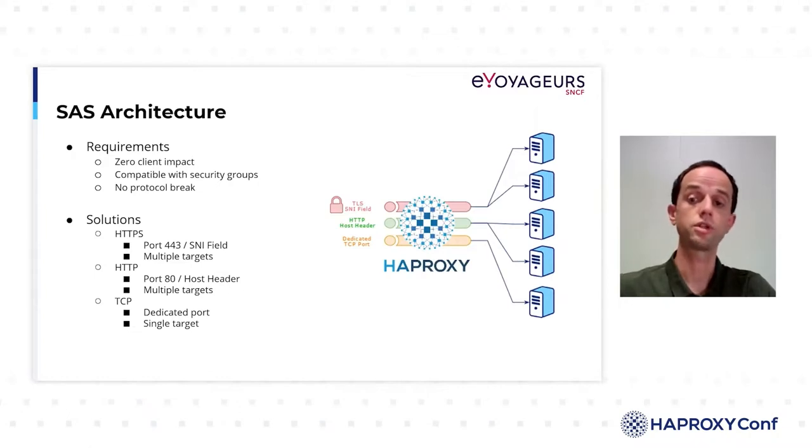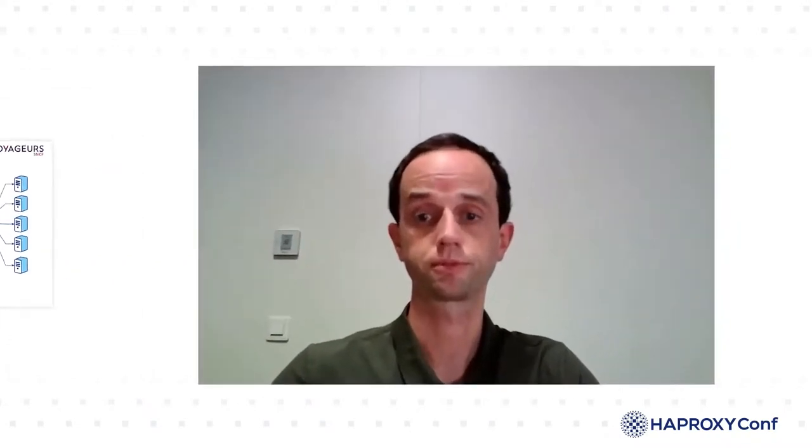In the cloud, we used security groups to limit communication between our components, so we wanted to use the same security groups to manage access to our partners' information systems. Finally, we didn't want to degrade the level of confidentiality of our flows. HAProxy should not make any protocol breaks by decrypting TLS communication, for example. Moreover, we didn't want to manage the certificates of our clients by installing them on our servers. We wanted to manage the flows, but not the components which were in the area of responsibility of our clients.